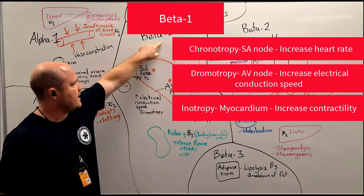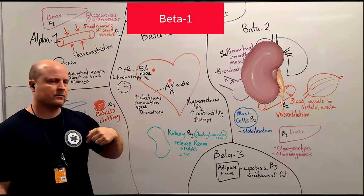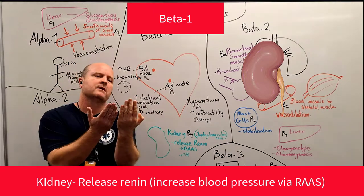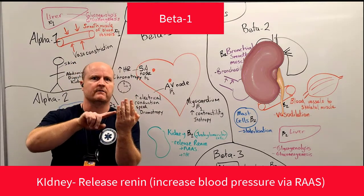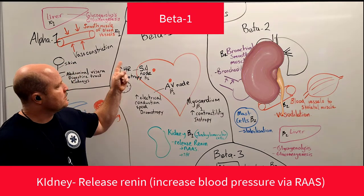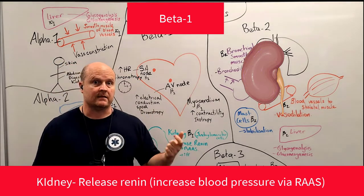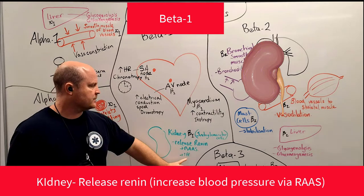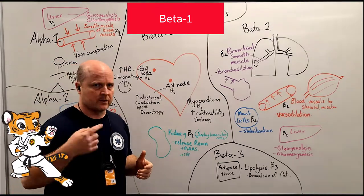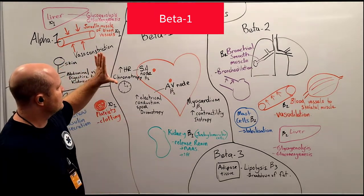We also have beta-1 receptors in our kidney. Remembering back to the RAS, we had juxtaglomerular cells — juxta meaning beside, and glomerular cells are the start of the filter of the nephron in the kidney. Our juxtaglomerular cells have beta-1 receptors, and if our sympathetic nervous system stimulates them, it causes the release of renin, which starts off our RAS. Our RAS helps to increase blood pressure. So if we're running away from a tiger, we want increased blood pressure to improve circulation of everything we need to battle the tiger.